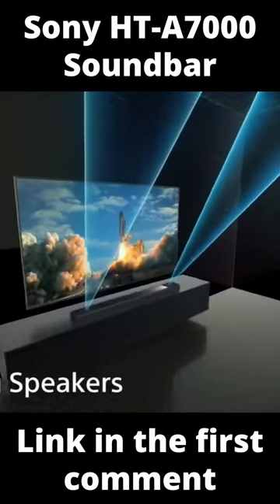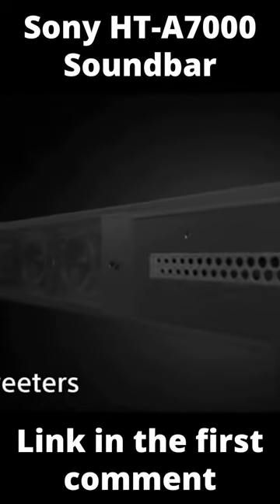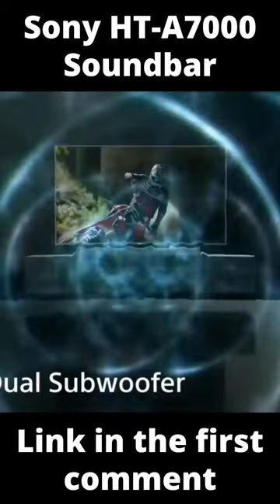This Dolby Atmos soundbar fits five front-facing drivers, two beam tweeters, two up-firing speakers, a built-in dual subwoofer, and two up-firing speakers into a single chassis, creating a 7.1.2 slab of sound.